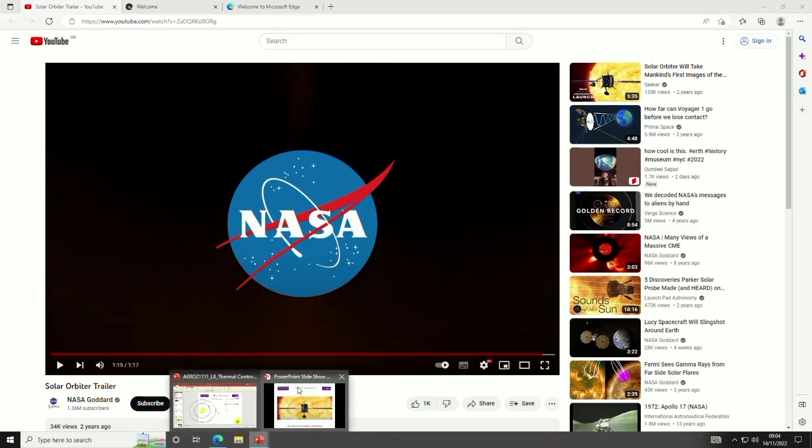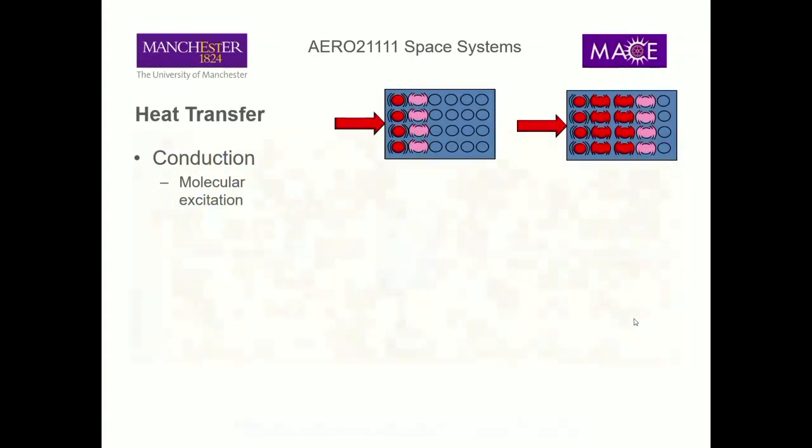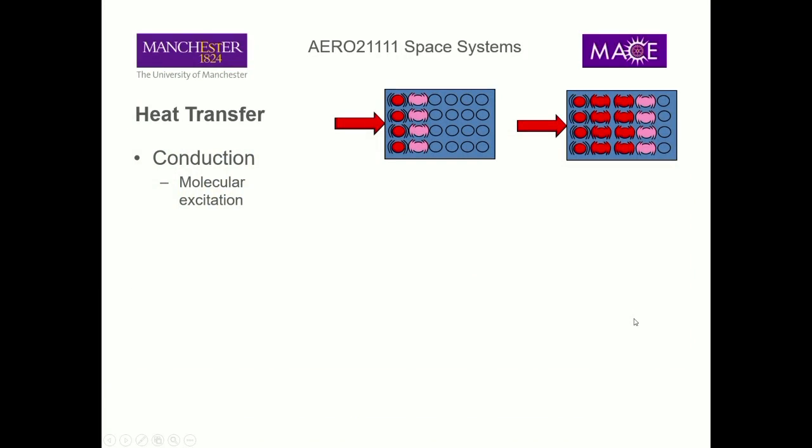Before we get going too far, hopefully none of this is unfamiliar, but there are three mechanisms for heat transfer we need to worry about. The first is conduction - when heat is transferred physically between molecules in contact. So if you have a metal rod and heat it at one end, you burn the other hand. Equally a pan on a hob - you grab the handle and your hand is burned. Conduction requires physical contact.